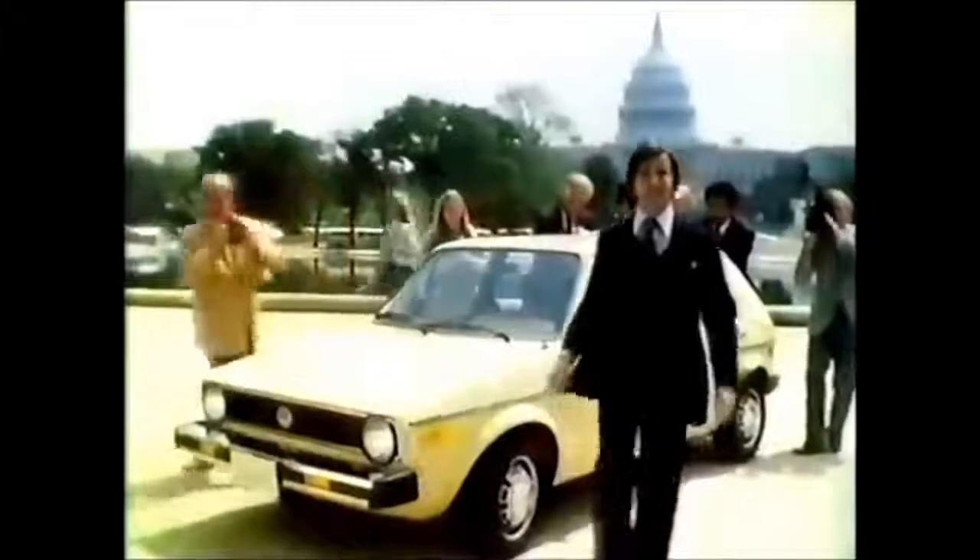The Jetta was created with a North American market in mind. It debuted in 1979, back when the Village People and Rod Stewart were topping the charts. Volkswagen was facing some challenges in selling the then-Rabbit, now Golf Hatchback in North America.